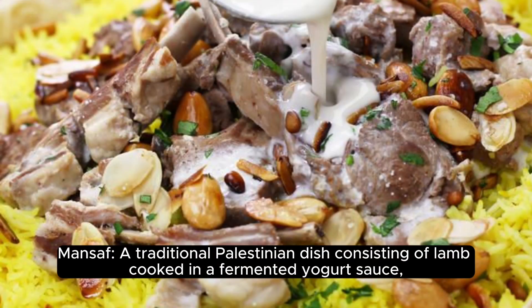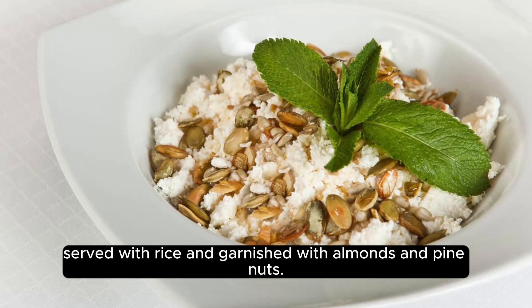Mansaf: a traditional Palestinian dish consisting of lamb cooked in a fermented yogurt sauce, served with rice and garnished with almonds and pine nuts.